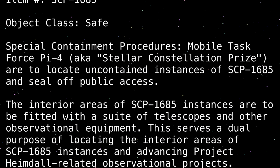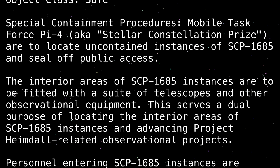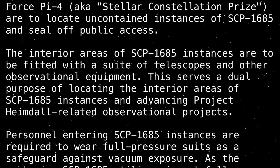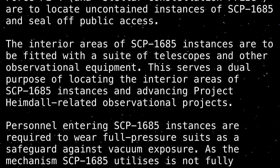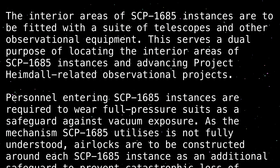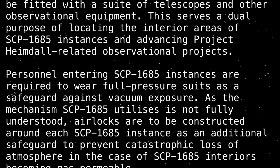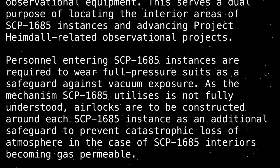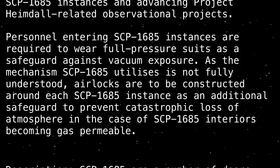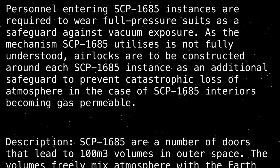This serves a dual purpose of locating the interior areas of SCP-1685 instances and advancing Project TimeDoll-related observational projects. Personnel entering SCP-1685 instances are required to wear full-pressure suits as a safeguard against vacuum exposure. As the mechanism SCP-1685 utilizes is not fully understood, airlocks are to be constructed around each SCP-1685 instance as an additional safeguard to prevent catastrophic loss of atmosphere in the case of SCP-1685 interiors becoming gas permeable.